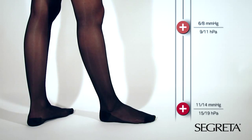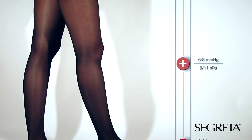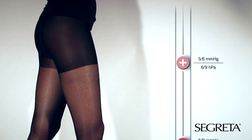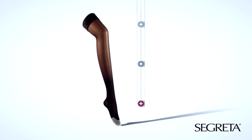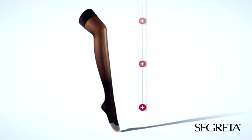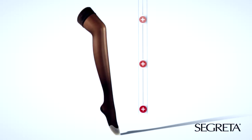Segreta products exercise an action of gradual compression at the level of foot, ankle, leg and thigh, making a continuous beneficial massage of the lower limbs from low towards top, helping in this way the blood return towards the heart and preventing swelling and heaviness.